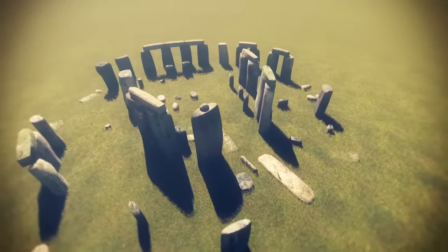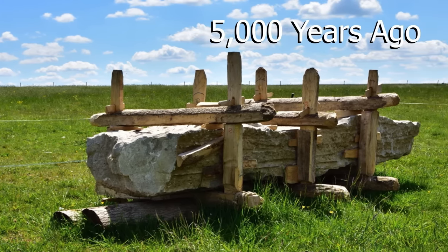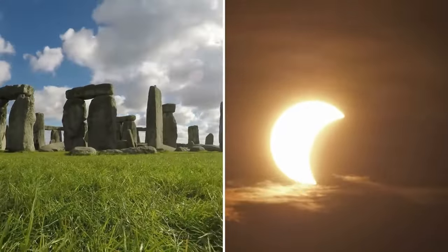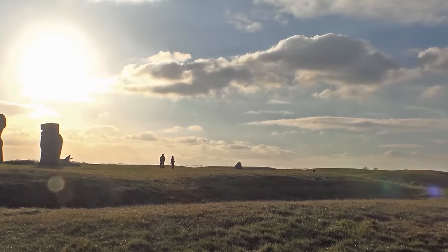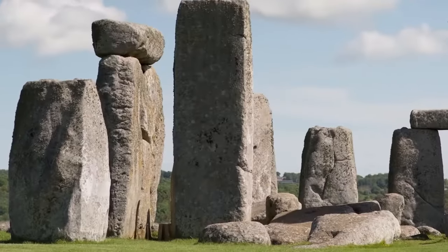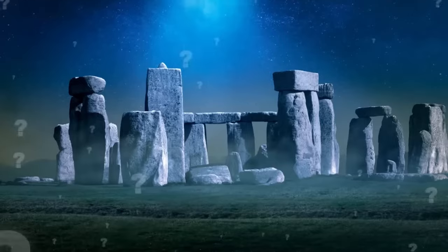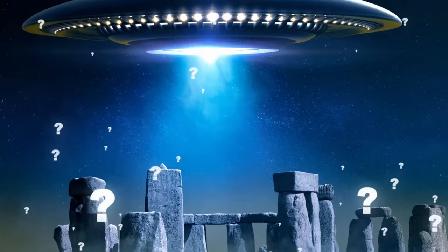Nobody knows for sure what Stonehenge was used for, but unlike other monuments in the series, the explanation isn't aliens. Scientists have proven that a building like this could be created using technology available about 5,000 years ago. However, these stones seem to be aligned around solstices and eclipses, implying that the Stonehenge builders were at least somewhat aware of the skies, even if they didn't originate from above. Do you think someone — or maybe something — that had surreal knowledge of the outer celestial world left early humans with blueprints to create this structure? Let us know in the comments below!